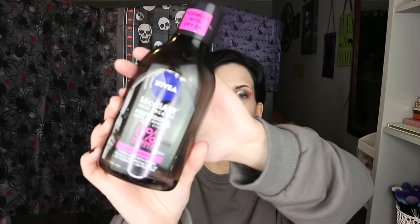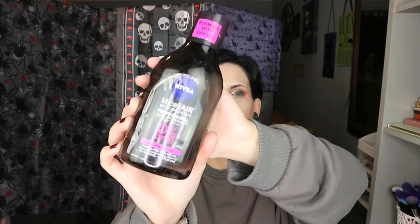First thing is the Nivea Micellar Skin Breathe Professional Makeup Remover for Face and Eyes, 0% Product Residue. It's waterproof so it gets off waterproof makeup. I honestly love this — it's my most favourite makeup remover. But lately, the last couple of months, I haven't really been using makeup remover because I have mature skin and dry under eyes sometimes.